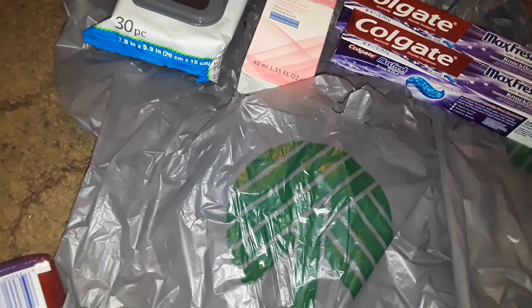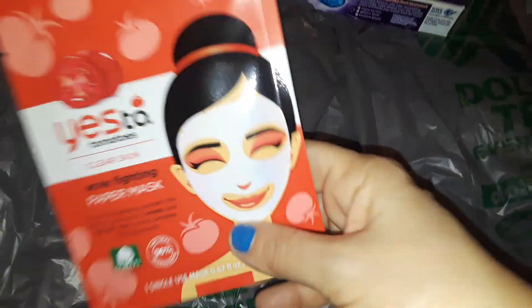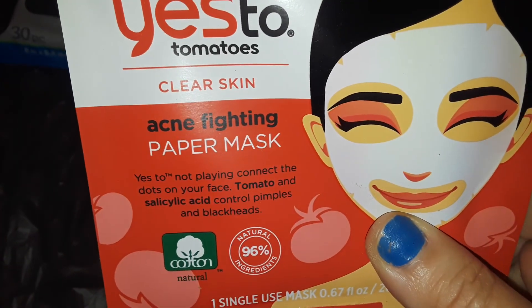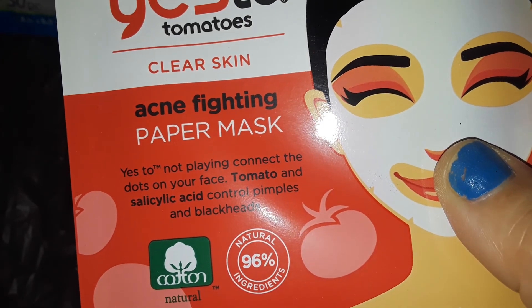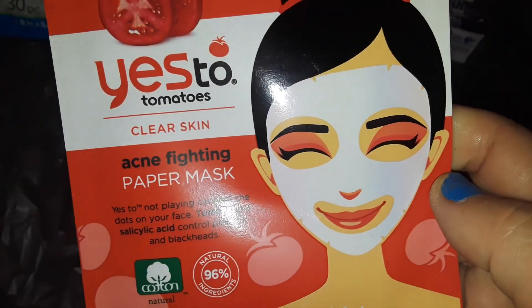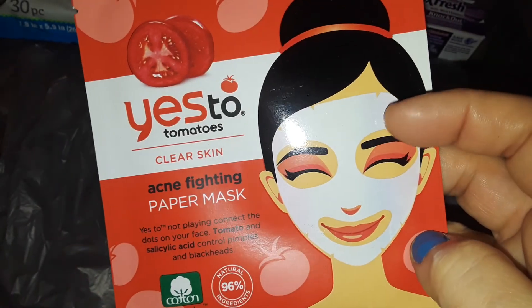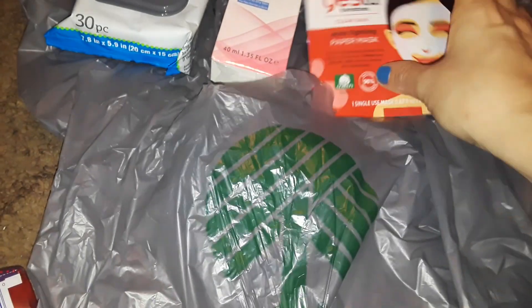I also picked up this Yes to Tomatoes paper mask — it says acne fighting paper mask. I was looking at the eye area for a minute because I thought you put them over your eyes, but anyway this is a paper mask. I got that over at Dollar Tree.